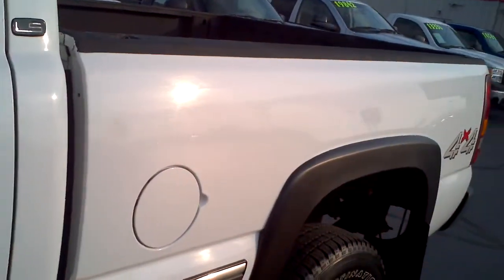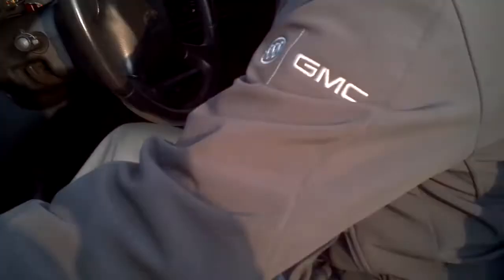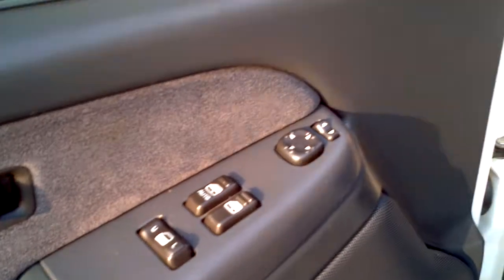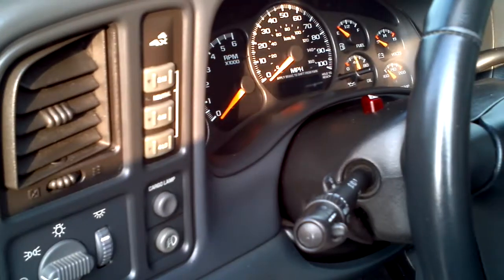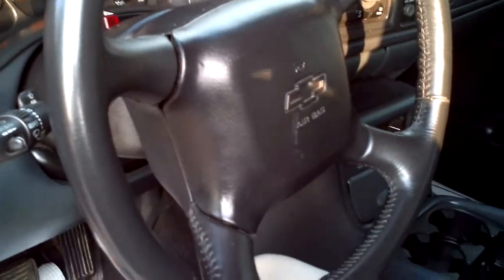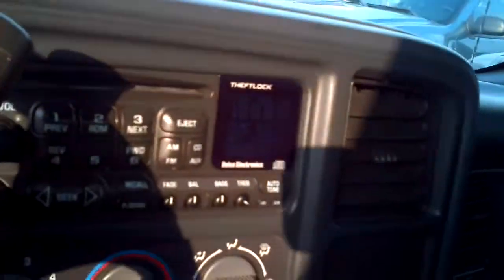Give you a peek on the inside. Power windows, locks, and mirrors. That's your four wheel drive. CD, climate control, cassette. Compass and temperature in the mirror. This does have storage in the middle here also.